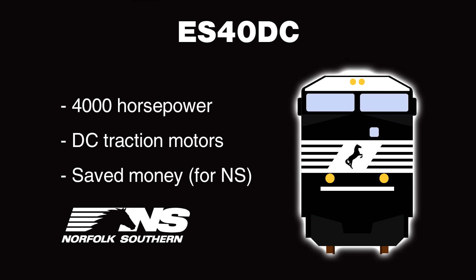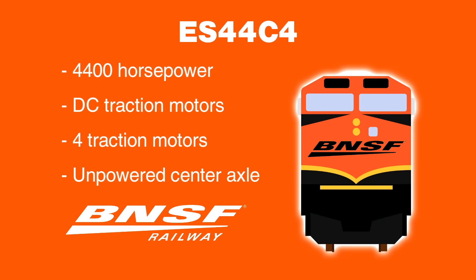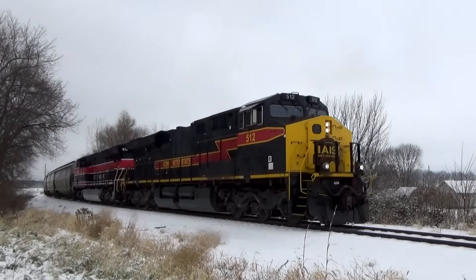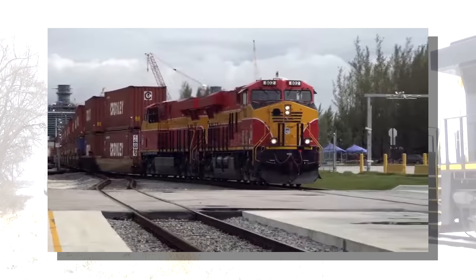In short, the GEVO was a massive success, with several variants being created to cater to each railroad's needs. The ES40DC was downgraded to 4,000 horsepower with DC traction motors to save money for Norfolk Southern. The ES44DC kept the horsepower but had DC traction for BNSF, Canadian National, and CSX. The ES44C4 has 4 traction motors instead of 3, with unpowered center axles for BNSF. GEVOs also found work on Class 2 railroads Iowa Interstate and Florida East Coast as they experienced heavier workloads.